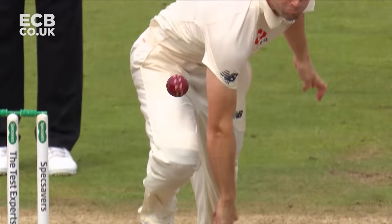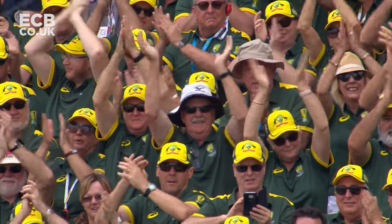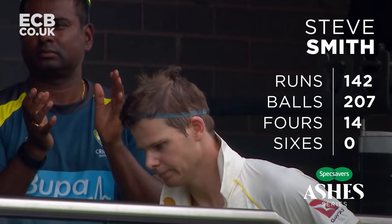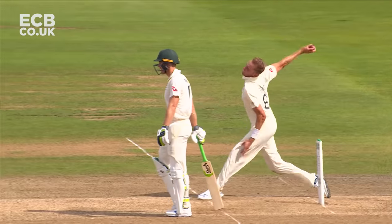At last! New ball does the trick, Woakes does the trick. Wonderful innings — Smith on his way.